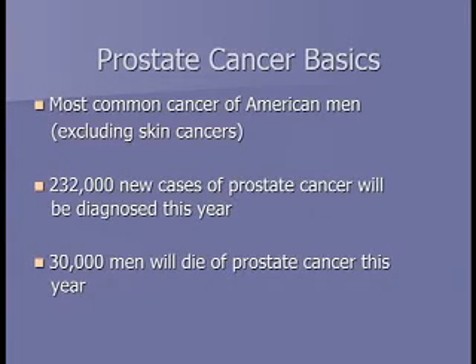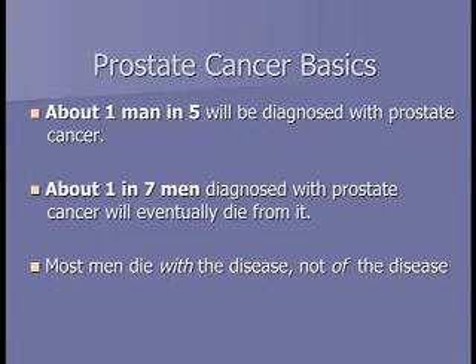Some basics about prostate cancer: it's a very common disease, the second most common cancer in men behind skin cancers. Over 200,000 cases will be diagnosed this year. Eventually 30,000 of those men will die of prostate cancer. About one in five men will be diagnosed with prostate cancer, but only one in seven of those will die from it. Most people die with prostate cancer rather than of prostate cancer.